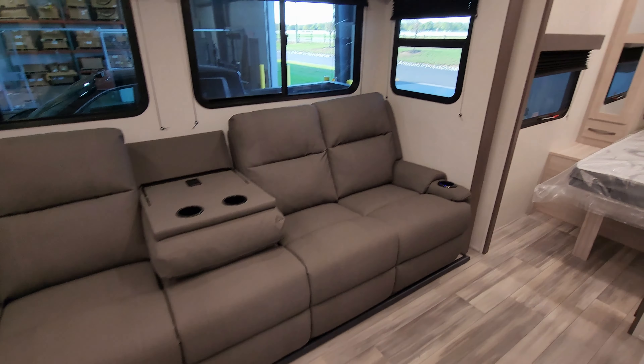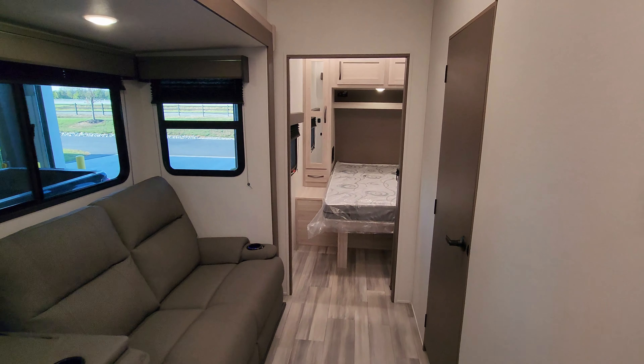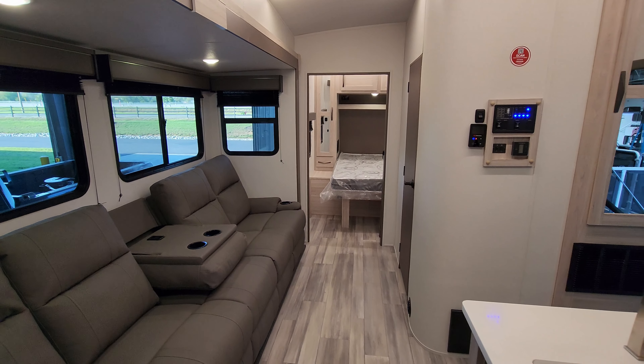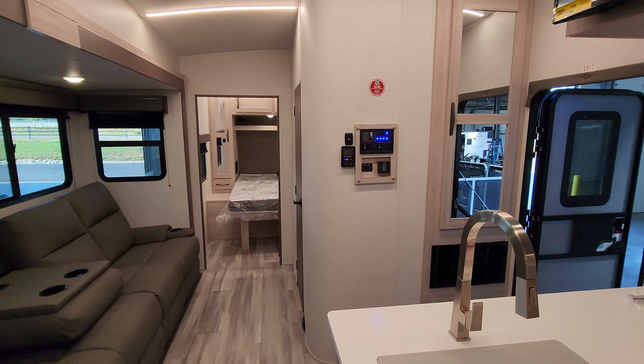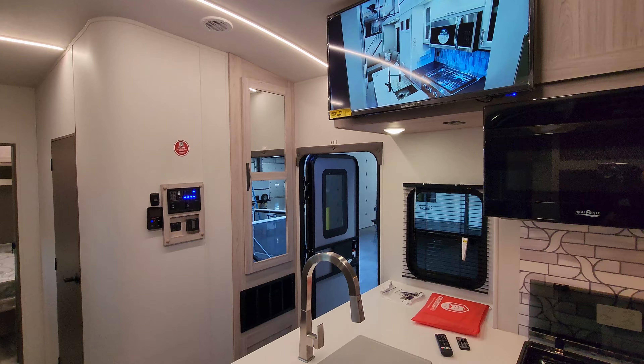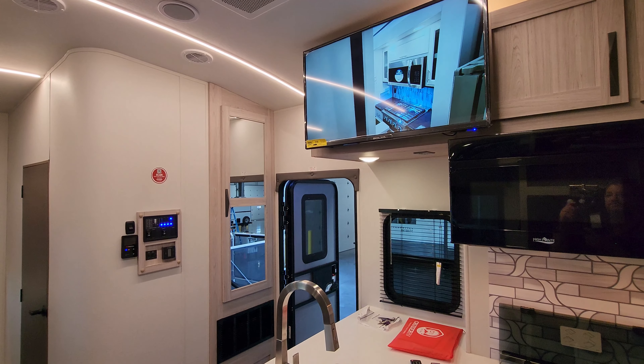Thanks a ton for taking the time to watch this quick tour of the Stryker 3212. Be sure to check out the folks at RV Nation — one of the largest internet discount dealers in the country. And if you don't mind, please remember to smash that like button and subscribe.